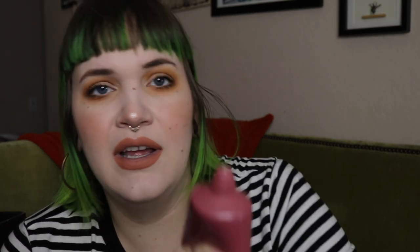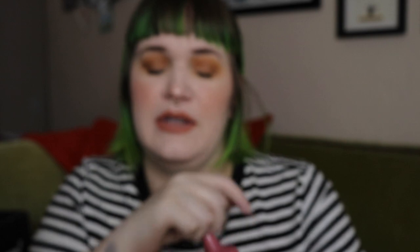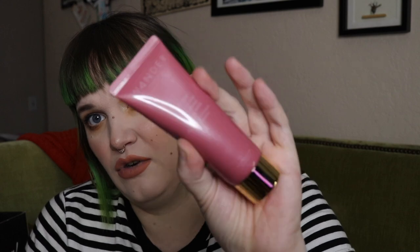The next item is from Wander Beauty. I feel like they are promoting the hell out of their company right now — they're in every box and I always see their ads. It's a Lift Off Purifying and Brightening Peel Off Mask. I saw that they specifically made this in a rose gold color to match this month's box theme. I could always use a nice peel-off mask.